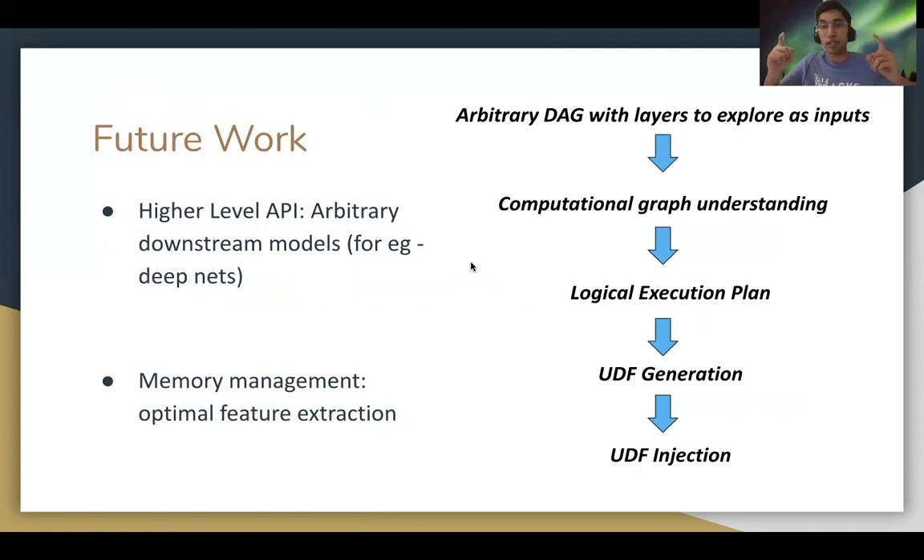We will use the inputs to infer the computational graph of the DAG, formulate a logical execution plan for optimal caching and feature extraction, generate user-defined functions or UDFs, and inject them into the execution environment.